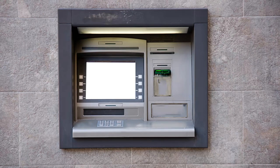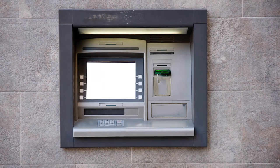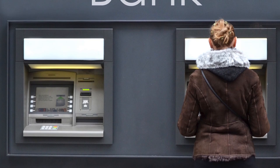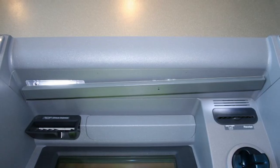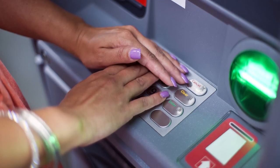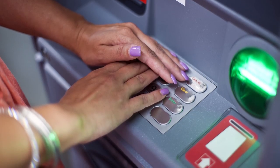Cameras. As part of the card skimming process, thieves also use wireless cameras in order to obtain your PIN. In combination with a stolen or cloned card, they can defraud your account. These cameras could be hidden anywhere, and they are so small that you wouldn't be able to see them if you didn't look for them. It would be advisable to cover the PIN pad with your hand when entering your PIN.